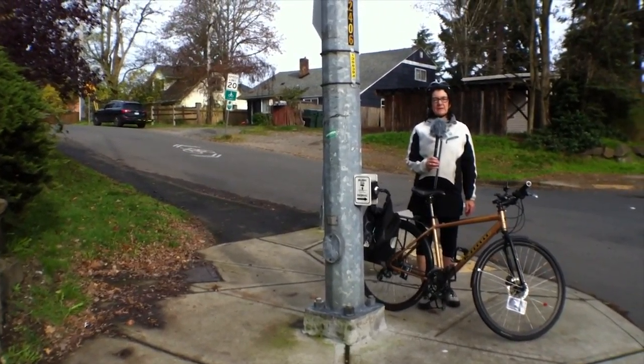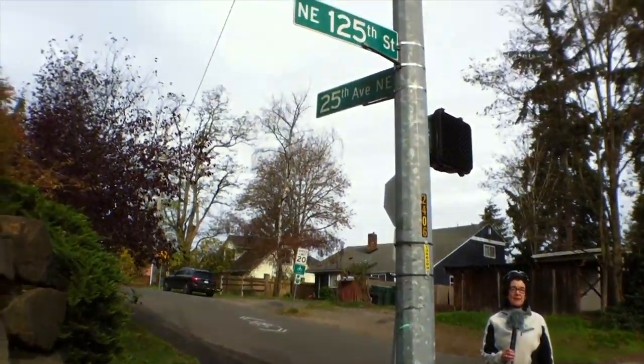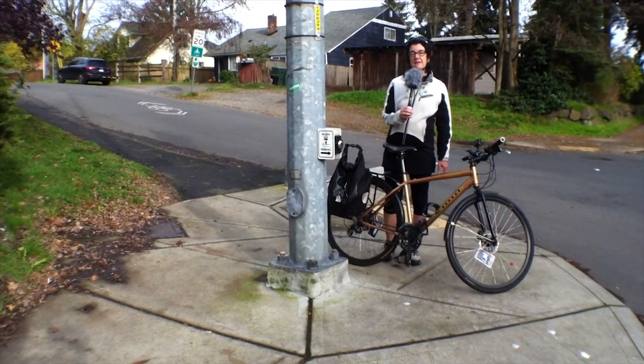I'm Janine Blalock. I'm with Lake City Greenways, and we're here at one end of the Olympic Hills Greenway on 25th Avenue Northeast and Northeast 125th.